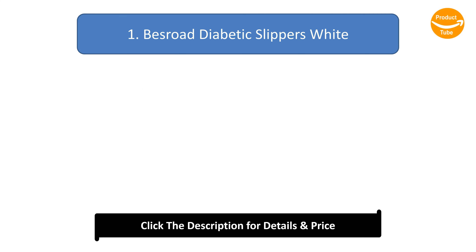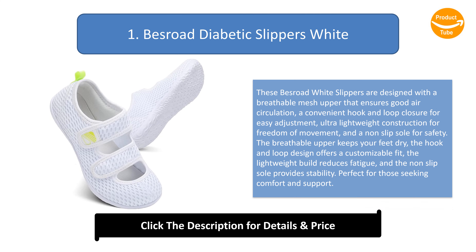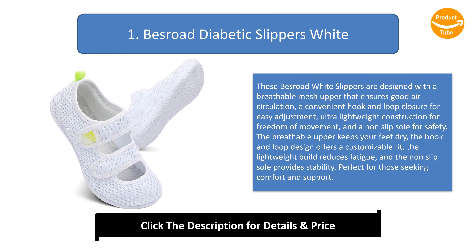Number 1: Bis Road diabetic slippers, white. These slippers are designed with a breathable mesh upper that ensures good air circulation, a convenient hook and loop closure for easy adjustment, ultra-lightweight construction for freedom of movement, and a non-slip sole for safety. The breathable upper keeps your feet dry, the hook and loop design offers a customizable fit, the lightweight build reduces fatigue, and the non-slip sole provides stability, perfect for those seeking comfort and support.